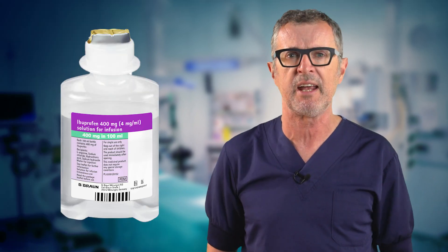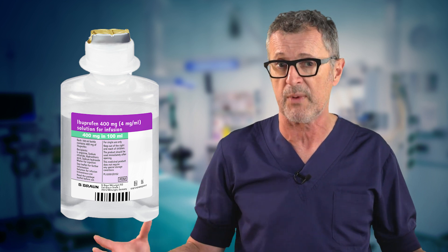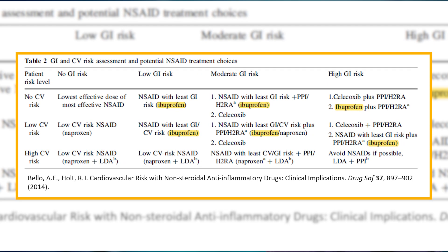Ibuprofen is among the NSAIDs with the lowest risk of upper GI complications. This makes ibuprofen an ideal NSAID for patients with the risk of gastrointestinal bleeding and cardiovascular complications, as shown by a recent publication by Bellow and colleagues.